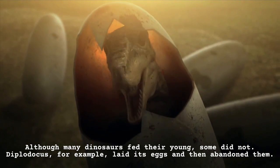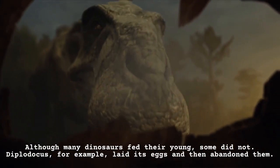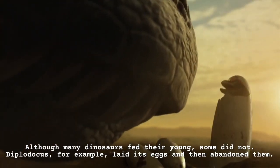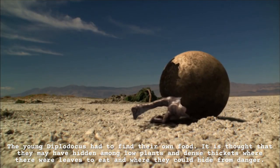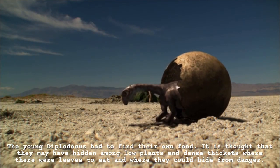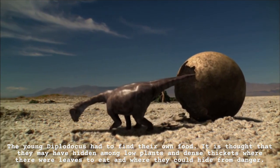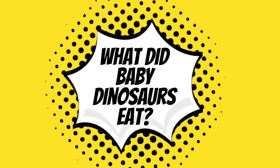Did dinosaurs feed their young? Although many dinosaurs fed their young, some did not. Diplodocus, for example, laid its eggs and then abandoned them. The young diplodocus had to find their own food. It is thought that they may have hidden among low plants and dense thickets where there were leaves to eat and where they could hide from danger.